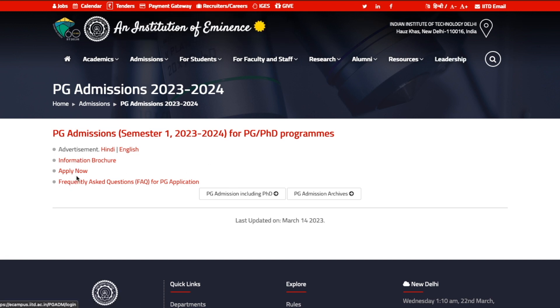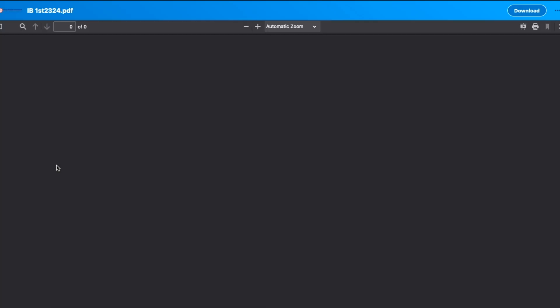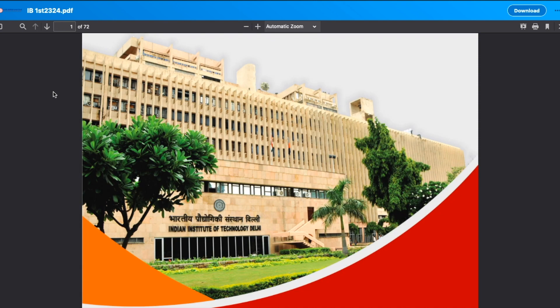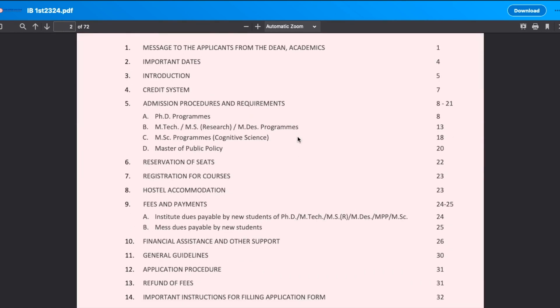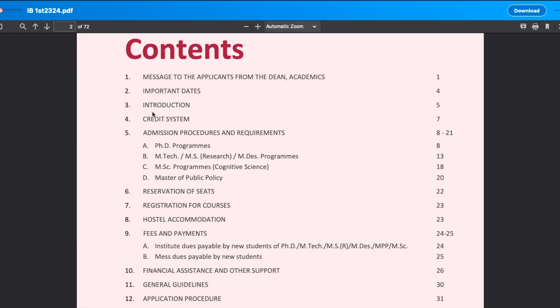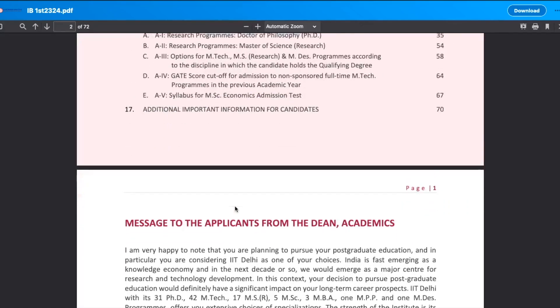Here is the information brochure — you can also apply from here, and you can see some frequently asked questions. I will take you to the information brochure and let's look at that. The information brochure is quite big, around 70 pages, so I won't go through everything one by one — I will just talk about the important things. You can see the contents include all the important dates and more.